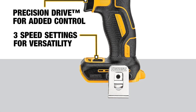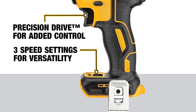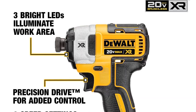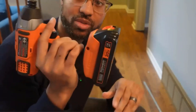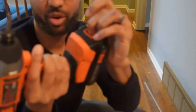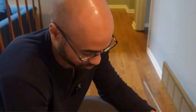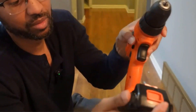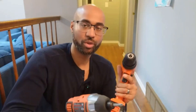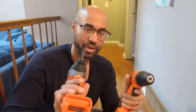A standout feature of this cordless impact driver is its versatility, thanks to three-speed settings that offer optimized application flexibility across a wide range of tasks. Particularly noteworthy is the precision drive in the first speed setting, tailored for tasks requiring higher precision and control. Three LEDs with a 20-second delay after releasing the trigger enhance visibility without casting shadows, enabling accurate work in challenging lighting conditions. The one-handed loading 1/4-inch hex chuck with an easy-grip sleeve simplifies bit changes quickly and hassle-free.